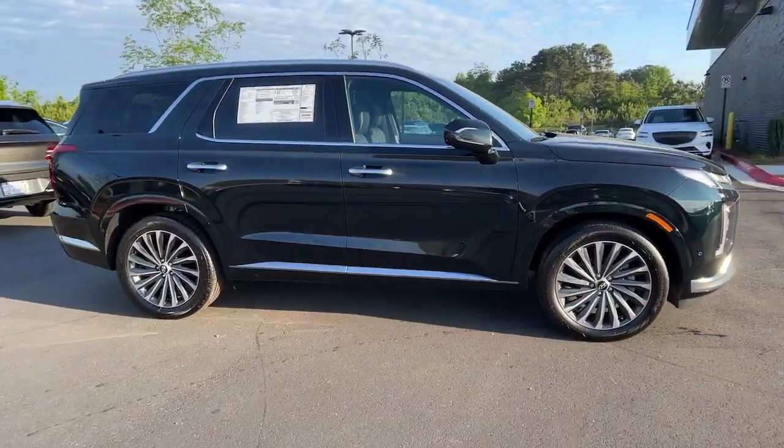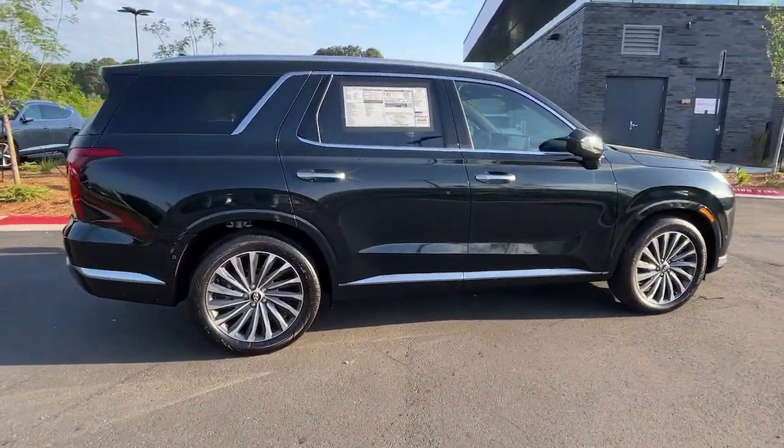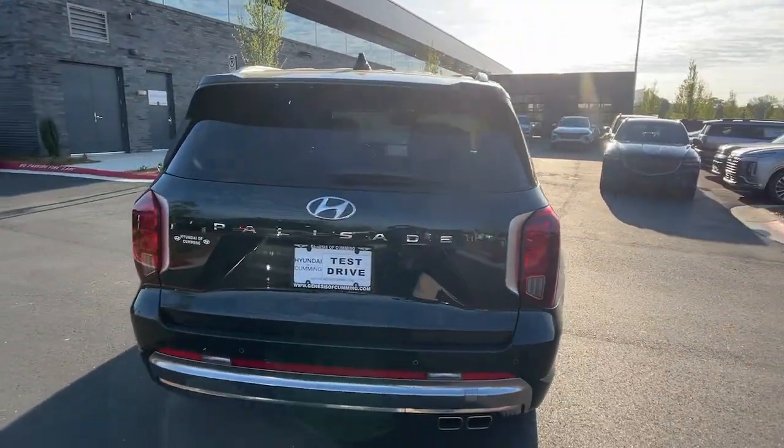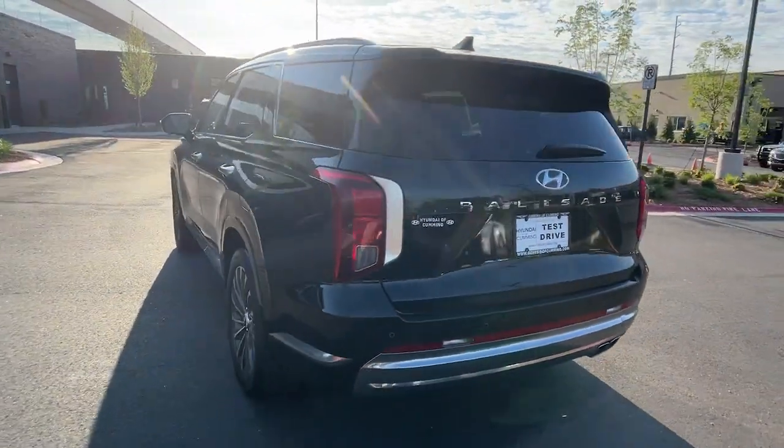Look no further than the 2024 Hyundai Palisade. Enjoy a new level of comfort and convenience on all your family outings in this spacious Palisade.